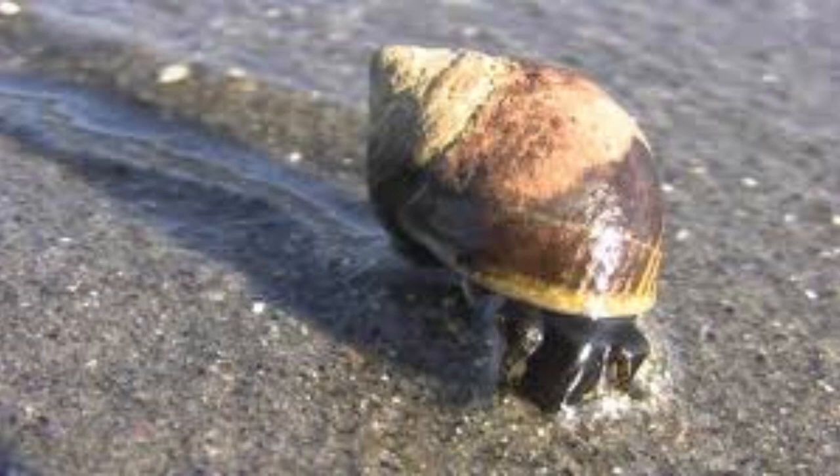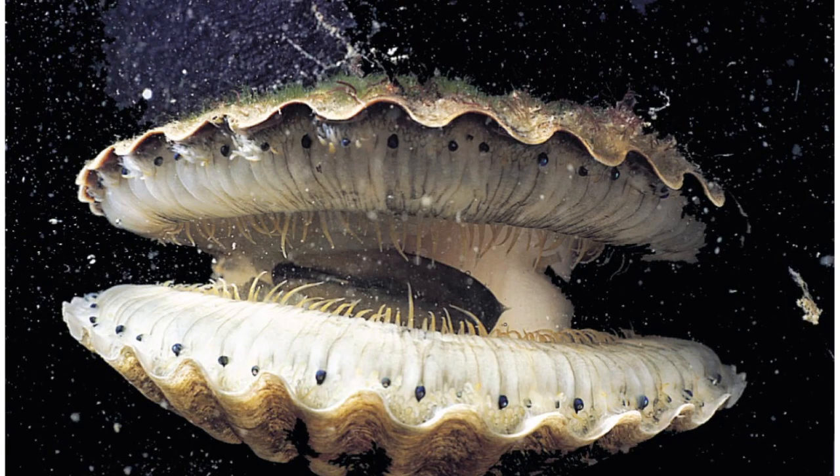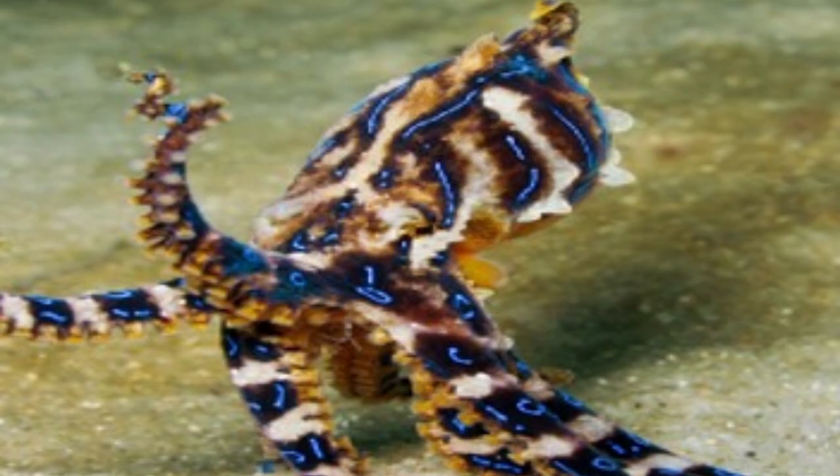Cephalopods are made up mostly of snails and slugs. Bivalves include clams, scallops, mussels, and oysters. Cephalopods is a group including octopus and squid.